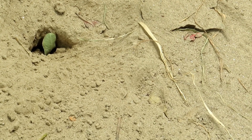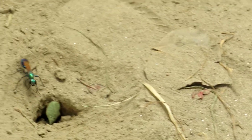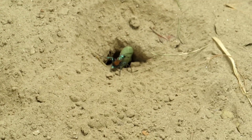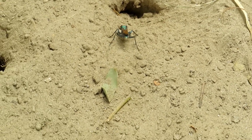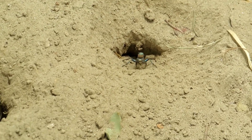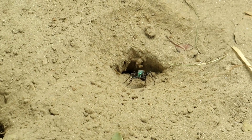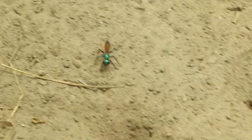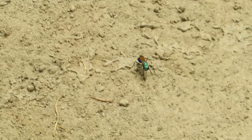Adult female Chlorion lobatum wasps are skilled predators, utilizing their sensitive antennae and sharp jaws to locate and capture crickets. With lightning-fast reflexes, they deliver a precise sting to paralyze their prey, rendering them immobile and fresh for their larvae to consume.